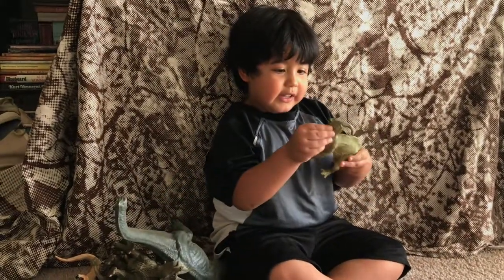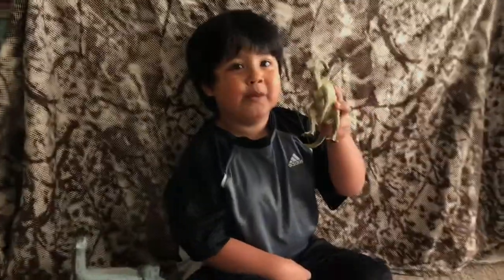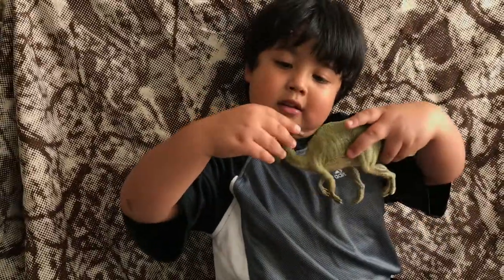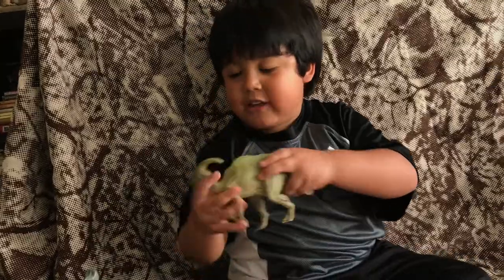Parasaurolophus? It's a plant eater. Look at his teeth. What's on his head there? It's like something that can fly into the air — I think it's called a crest.